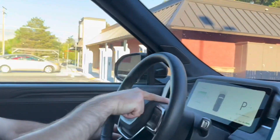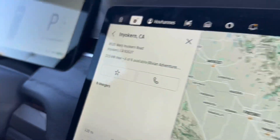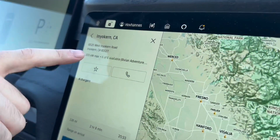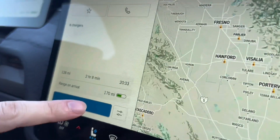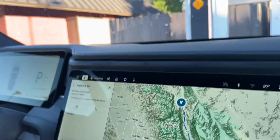We just charged up at the Rivian Adventure Network charging station in Bishop, California. We're at 330 miles of range — that's 98% battery. We're going to go to the Rivian Adventure Network charger in Inyokern, California. It says we'll have 170 miles of range when we get there, and it's a 128-mile drive. Let's see if that holds true.